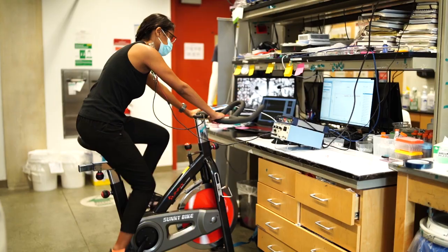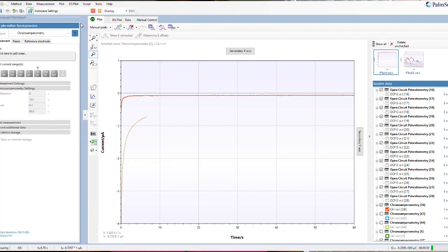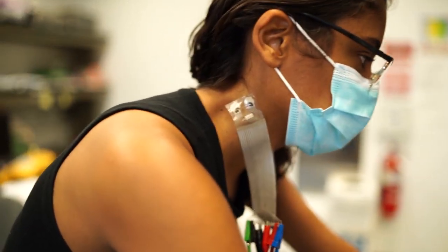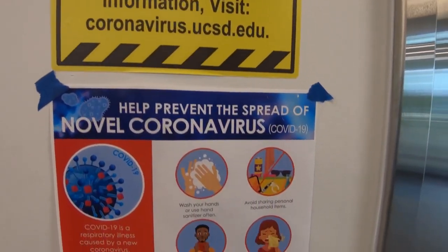Especially right now in the pandemic, if you have high blood pressure or even type 2 diabetes — and not everybody knows that they have type 2 diabetes — if you can monitor your blood pressure and your diabetes levels throughout the day, you know that you're at risk for COVID and you can take precautions. People now have more limited access to healthcare; you don't really want to go to hospital for a normal checkup because you risk the possibility of getting infected.